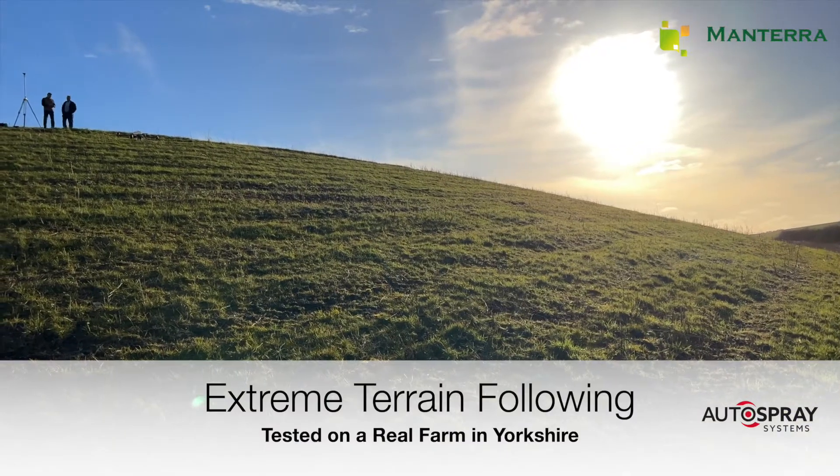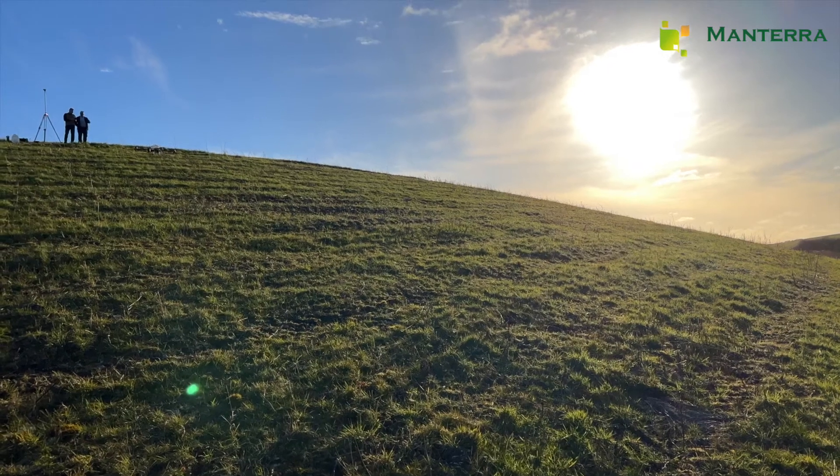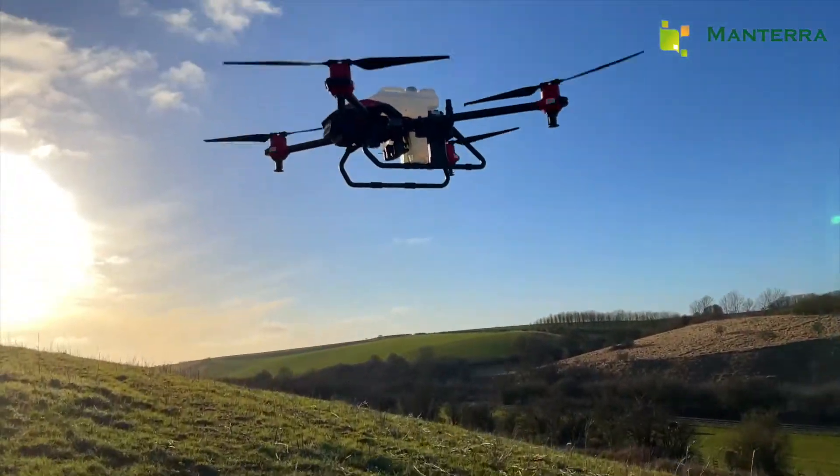What makes the UK's countryside so beautiful is its great diversity. From the rolling plains in Cheshire to the steep hillsides of Scotland and Wales, no two farms are the same.